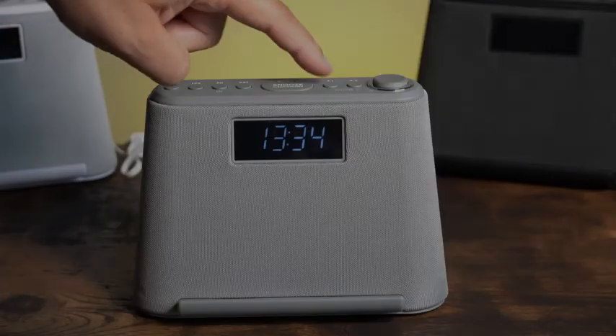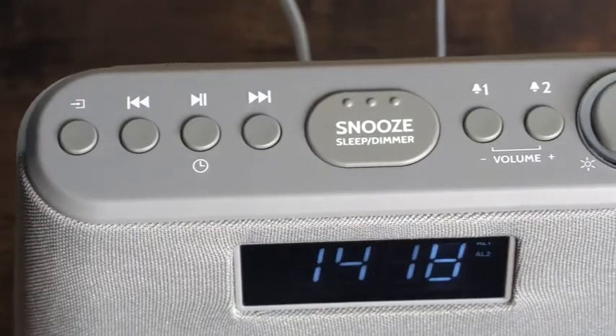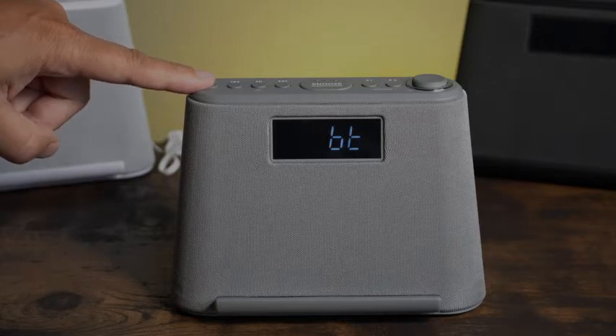The Glow features an easy to set alarm clock with the safety of a backup battery. The dual alarm function allows you to set different alarm times, there's an easy to reach snooze button, and you can choose the sound that you wake to — either your favourite station or one of four natural sounds.